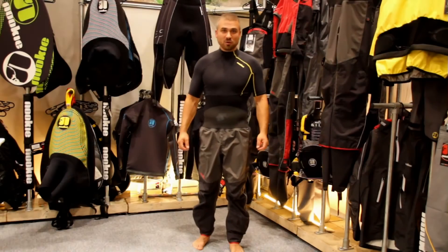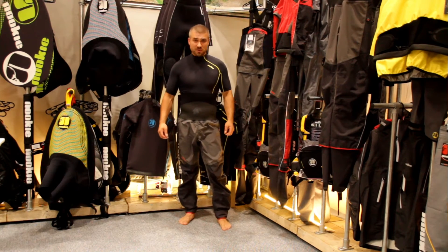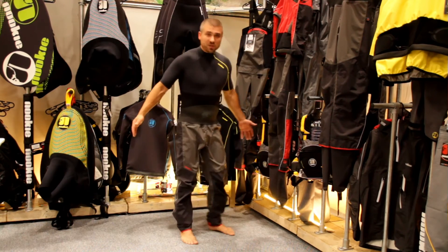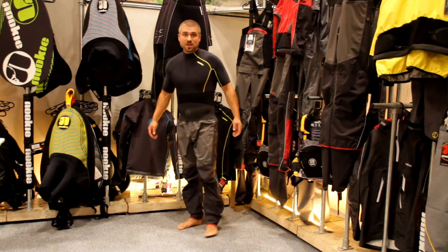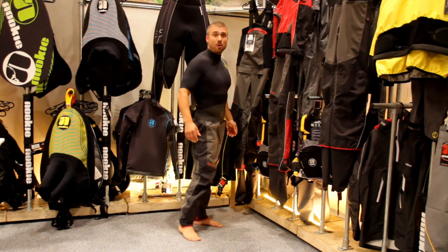Hello, my name is Alex Wiedel. I am a new team rider and I want to introduce the Evolution Dry Trousers. What you can see here is size medium. I am about 180cm and it fits perfectly.